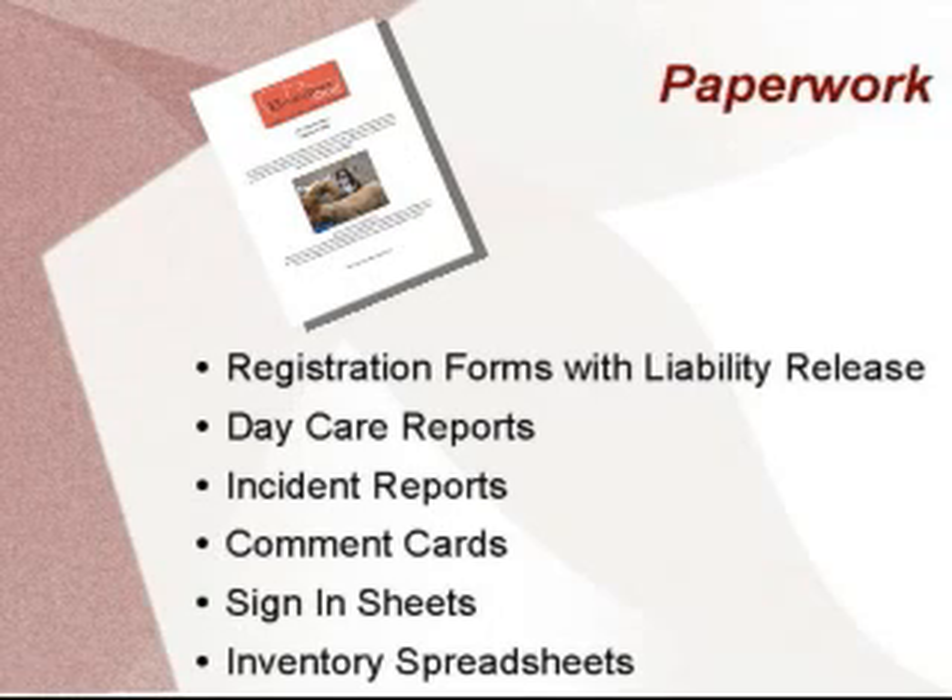The doggy daycare report is a fabulous way to put the extra touch into your facility. I have run into clients at the store who have introduced me to their friends as the daycare lady that sends home the reports. These reports can be largely generic with just a line or two of personalized information on what their dog did that day. I use this opportunity to put a website at the bottom, more offerings, calendar events, and much more.